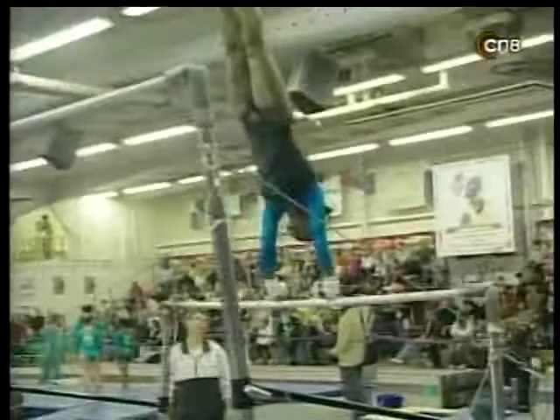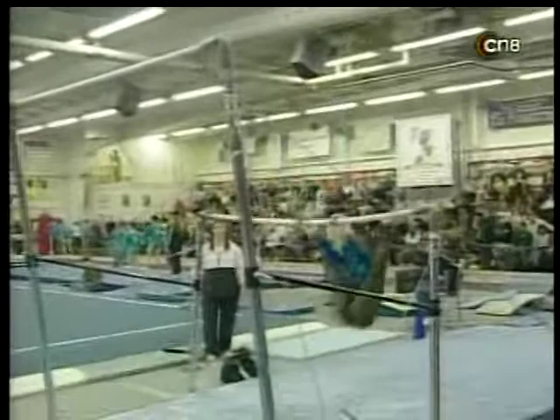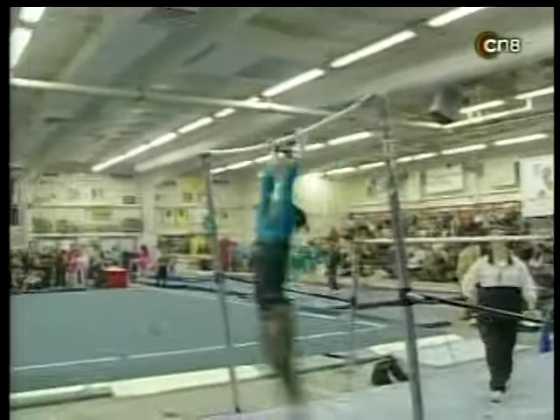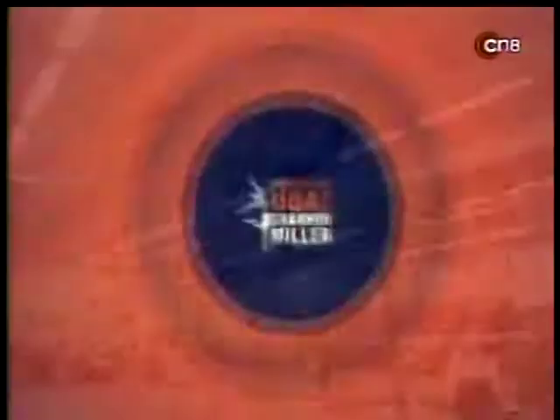Now Brittany Ramsey trying to hold on to or move up in the standings — she's in third place overall as she begins her last rotation. Gorgeous opening with an Inbar Shaposhnikova, a big release move from low bar to high bar. Her coach Kelly Hill stepping in. Nice tight form throughout the routine, setting up for a huge double layout dismount. Solid landing — very nice routine.